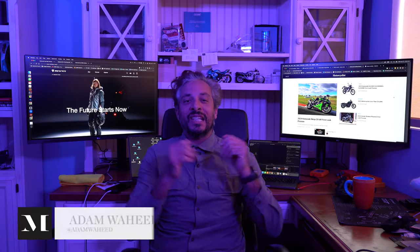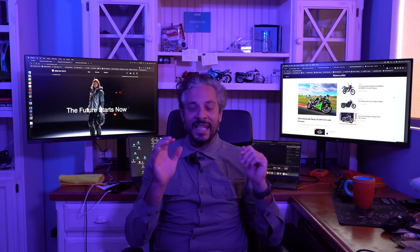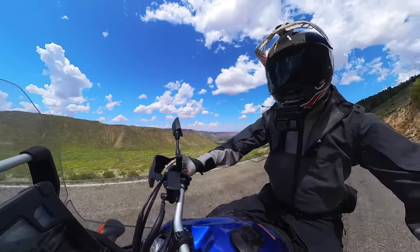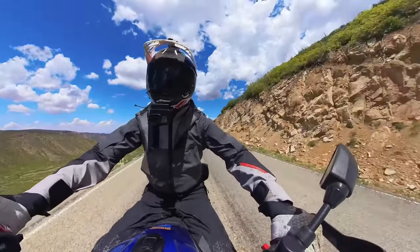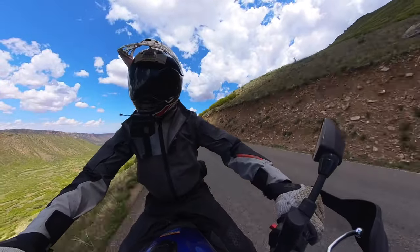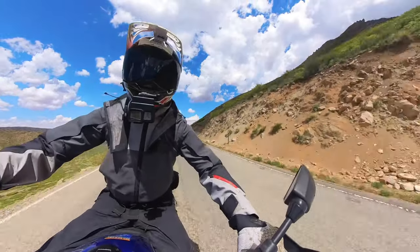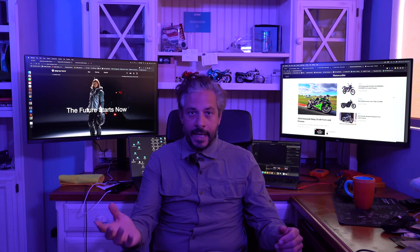Hey folks, we just got done riding in Revit Sport's new Stratum GTX suit. This is a two-piece touring and adventure touring style suit from Revit Sport out of the Netherlands. Revit is a premium motorcycle safety and apparel brand that's been importing their motorcycle gear into the United States for well over a decade.